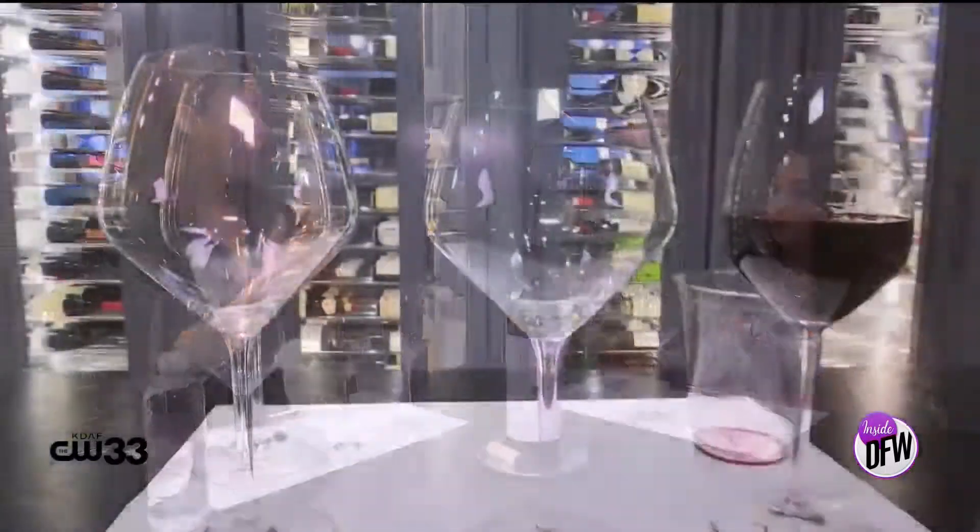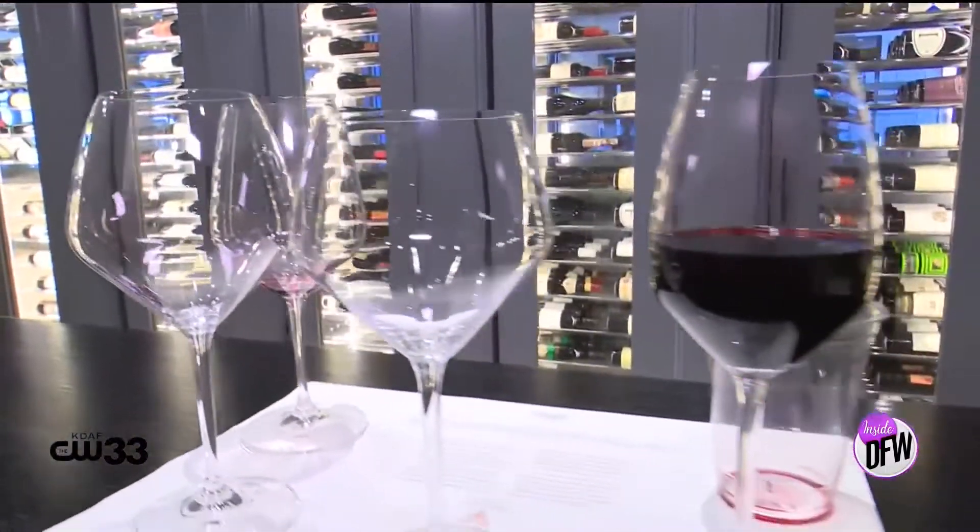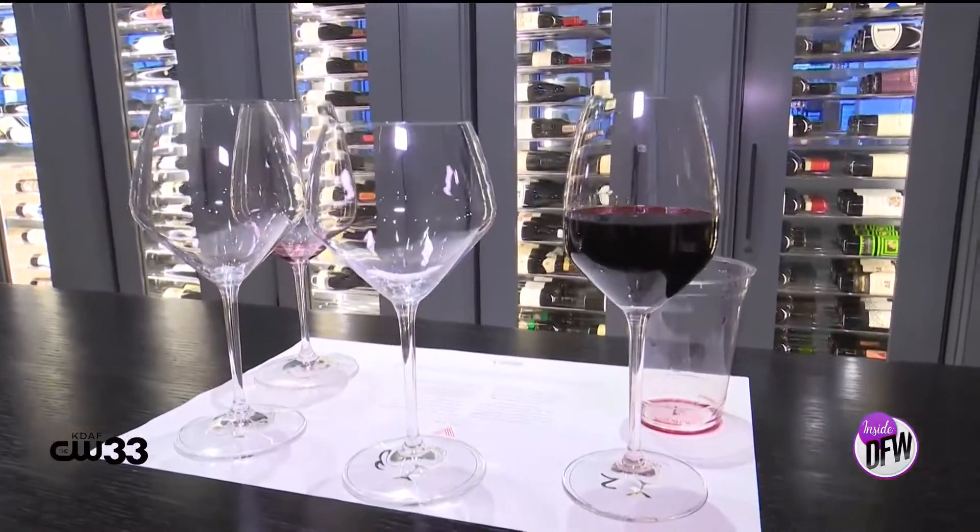I've known for a while that glasses make a difference when it comes to wine, but honestly I never knew which ones to use. I would just basically use whatever was clean and not broken. But I guess there's a rhythm to it. There's a true science to it — the message of the wine varies by the glass.